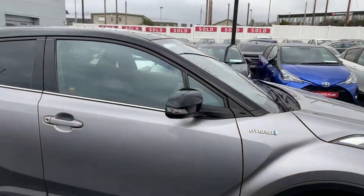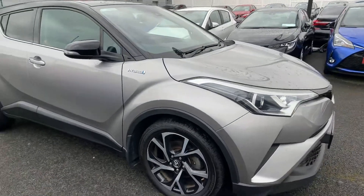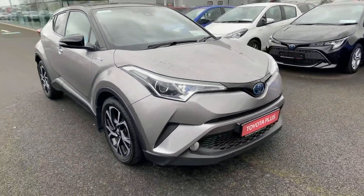This car has a full documented Toyota service history, comes with a minimum 12 months warranty and 12 months roadside assistance.